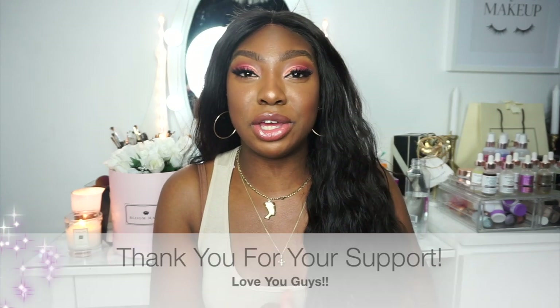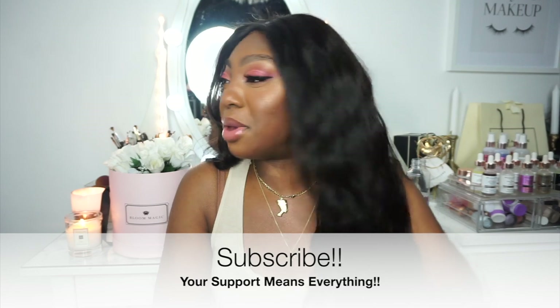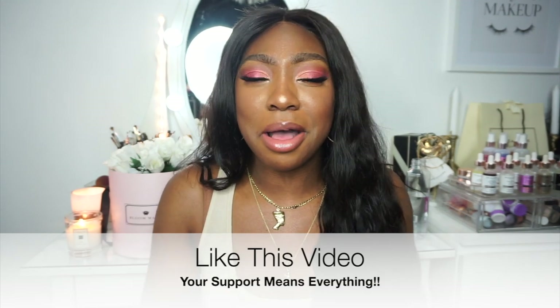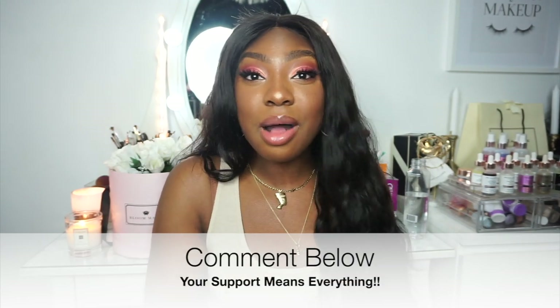First off, a big thank you — gratitude goes a long way. Don't forget to subscribe to my channel if you haven't already, and press that bell so you can stay updated with all new content. If you like this video, give me a thumbs up, and comment below with anything you've bought that you recommend or any ideas for future content.